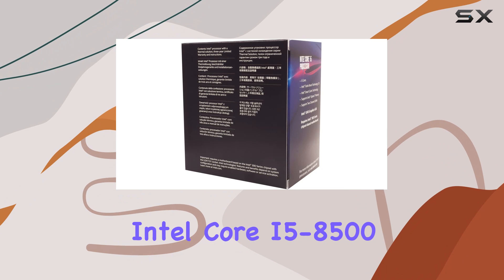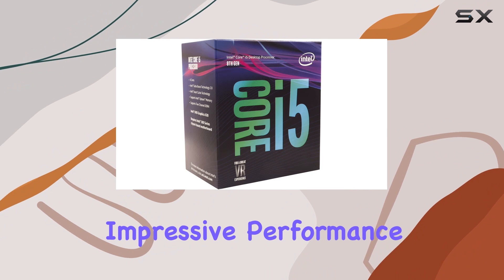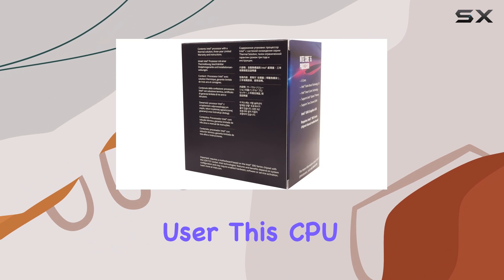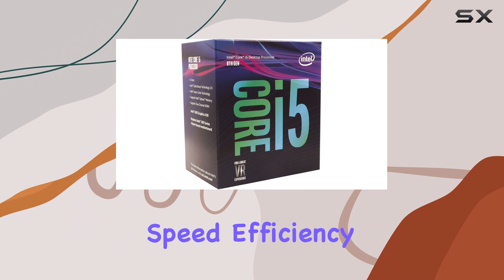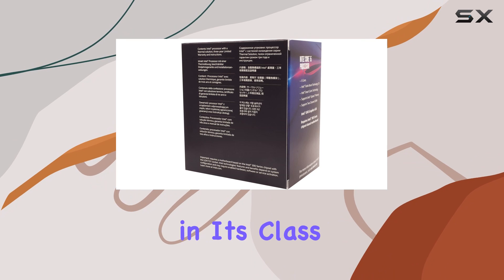In conclusion, the Intel Core i5-8500 is a powerhouse of a processor that delivers impressive performance across the board. Whether you're a gamer, content creator, or professional user, this CPU has got you covered. With its blend of speed, efficiency, and versatility, it's undoubtedly one of the best options available in its class.